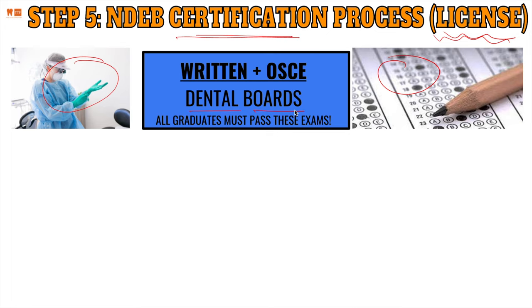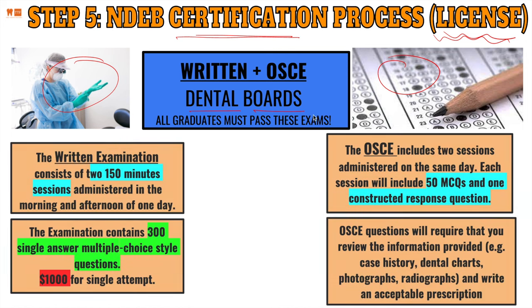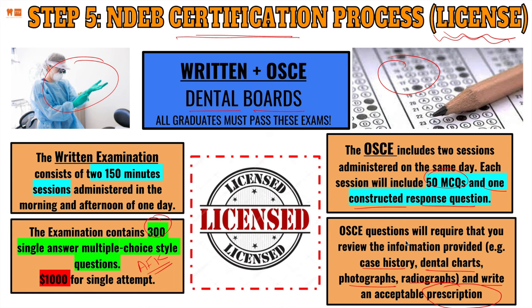The NDEB certification process — required by all graduates — involves a written exam and an OSCE. The written exam consists of two 250-minute sessions on the same day, with 300 single-answer multiple choice questions, costing $1,000 per attempt. The OSCE includes two sessions on the same day, each with 50 multiple choice questions and one constructed response question. You'll review case histories, dental charts, photographs, and radiographs, then write an acceptable prescription or treatment plan, demonstrating readiness to practice dentistry.